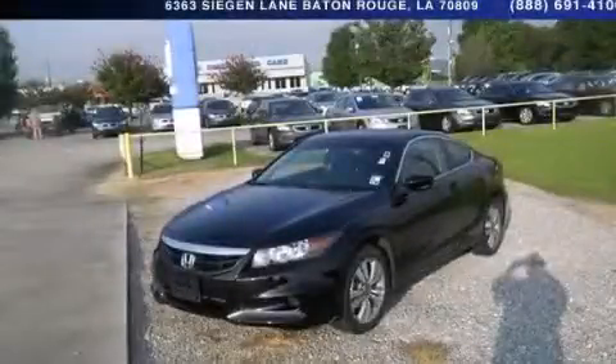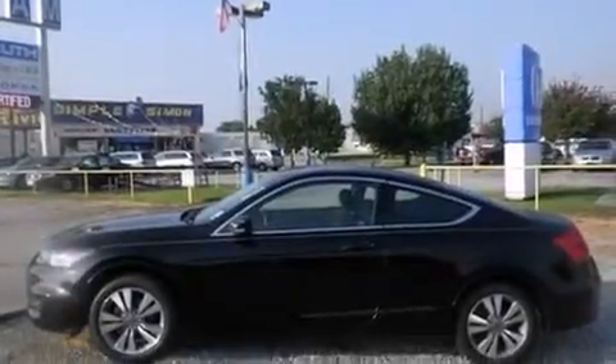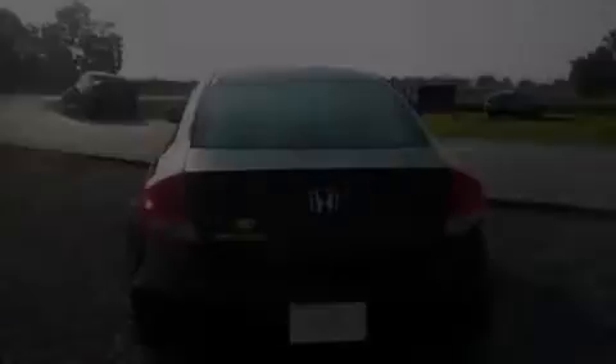This is a certified pre-owned 2011 Honda Accord. It features a 2.4-liter four-cylinder engine and a five-speed automatic transmission.